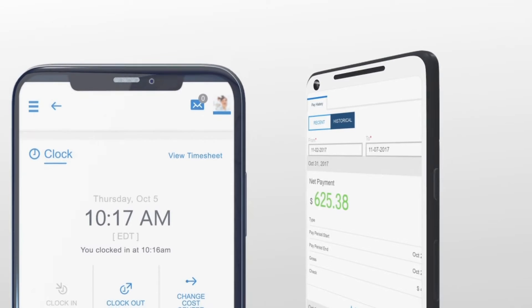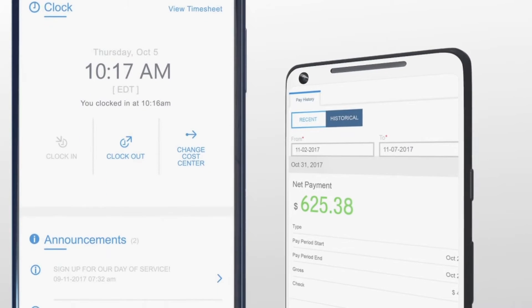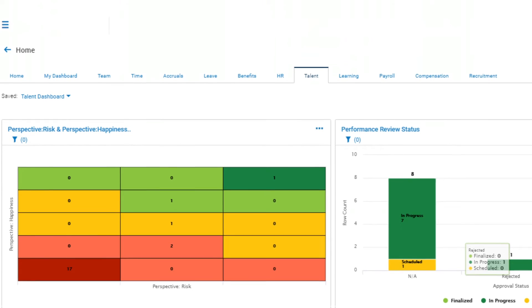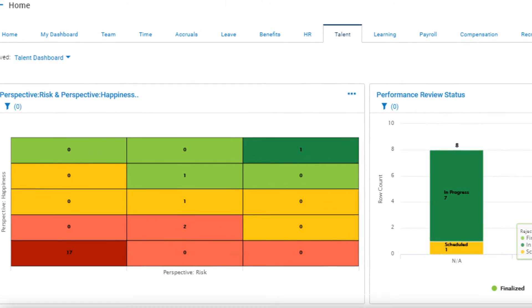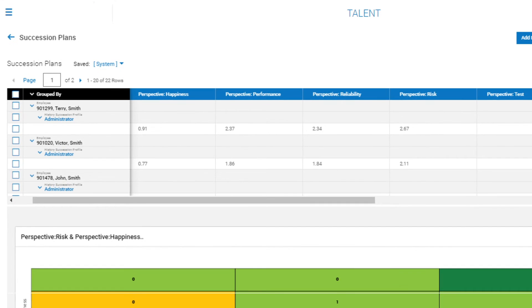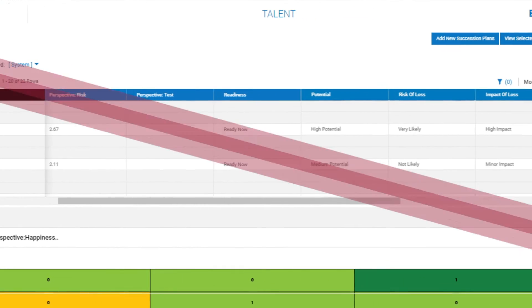Give employees what they want with the power of mobile and self-service. This will enable you to automate processes and put administrative power in the hands of employees, which can reduce costs by almost 70%. Customizable reporting and analytics give you the power to stay on top of workforce trends in real time and make more informed decisions about managing employees in the moment.